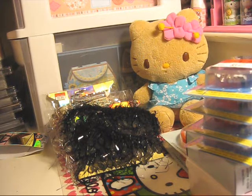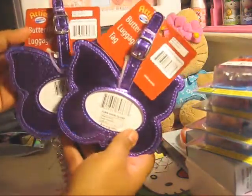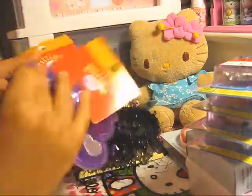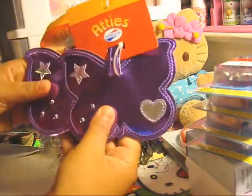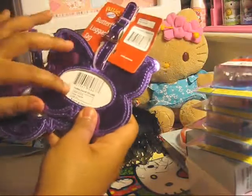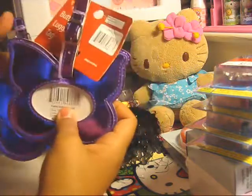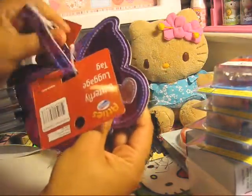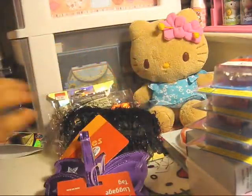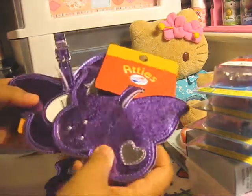These are actually butterfly luggage tags and they were a dollar on clearance. What I'm going to do is use these to make little picture frames, since they have a clear window to put a picture in. I'll take out the insert and add some pretty ribbon or something. I got four of those.